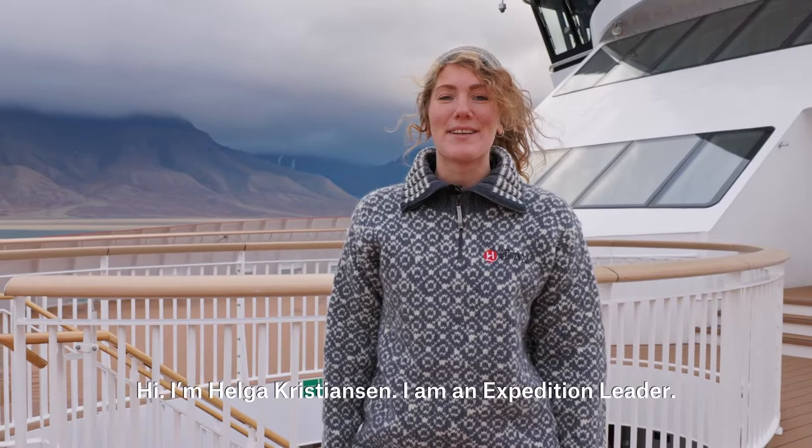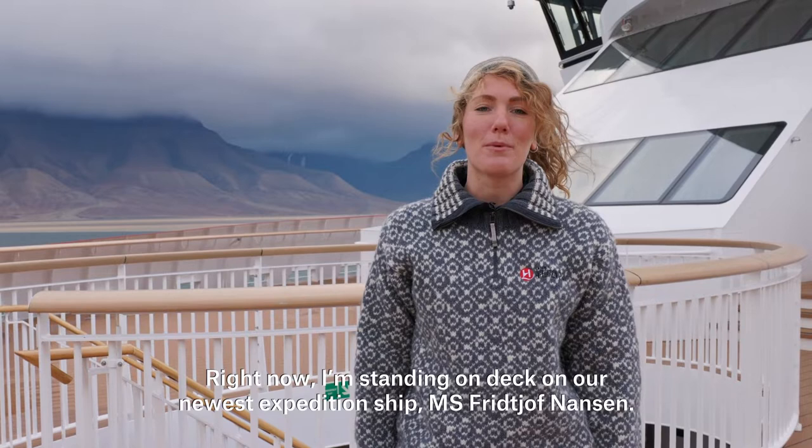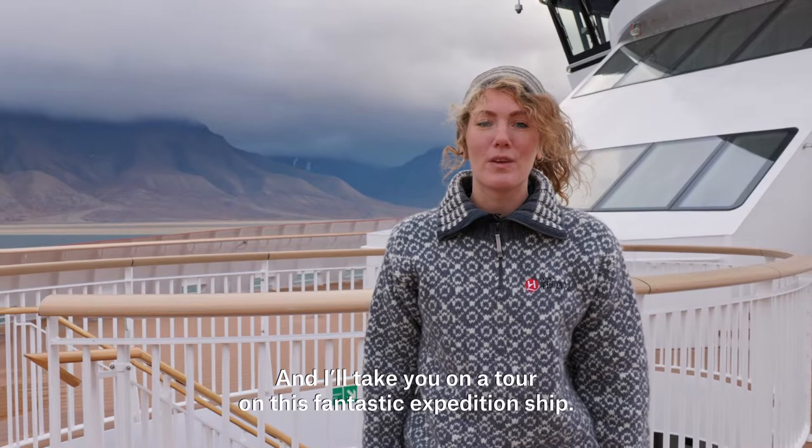Hi, I'm Helga Kristiansen and I'm an expedition leader. Right now I'm standing on deck on our newest expedition ship, MS Frithjof Nansen, and I'll take you on a tour on this fantastic expedition ship.